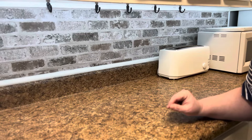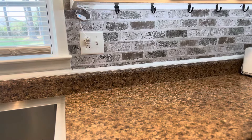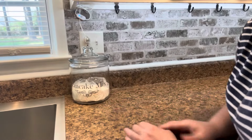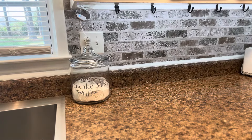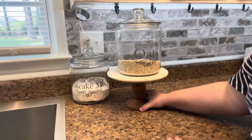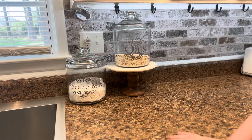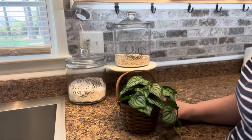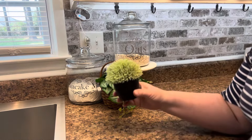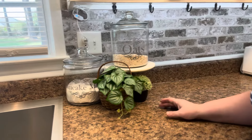Starting right next to the sink, I'm going to take a canister with our pancake mix — the canister came from Walmart. Next to it I've got a marble and wood pedestal cake stand from Ross with our oats. Then I have a little basket from Hobby Lobby with a small fake plant in it, and next to that another little fake plant that was on discount at Hobby Lobby.